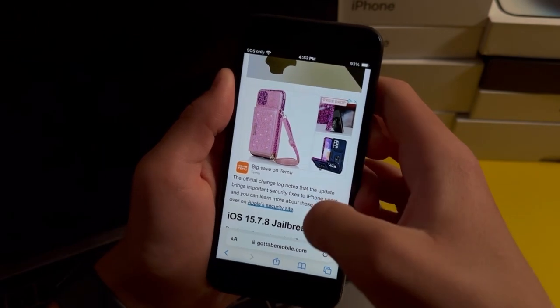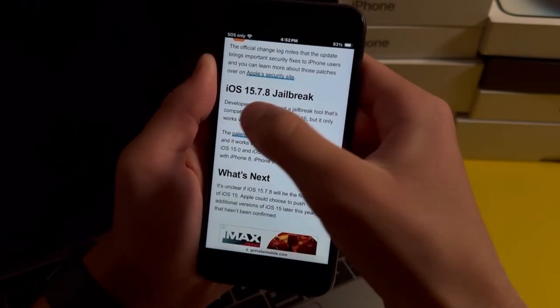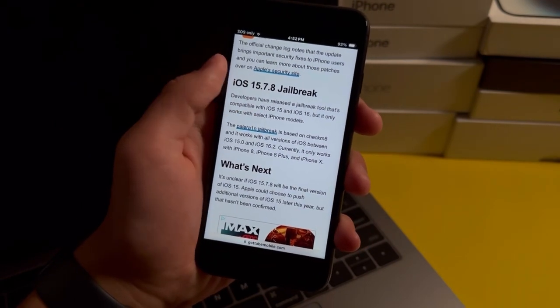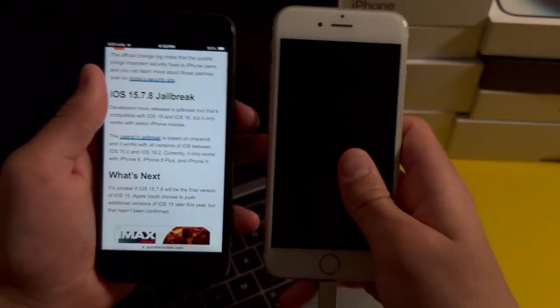If you want to know whether or not you can jailbreak iOS 15.7.8, unfortunately you cannot, and that is true with the iPhone 7, the iPhone 6s, and the iPhone SE.